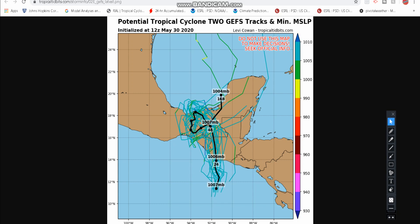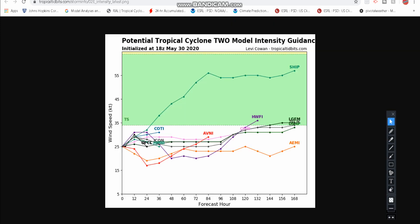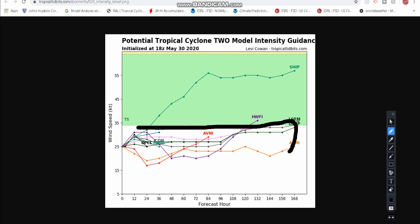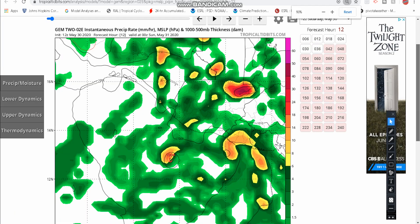Here are the GEPS model tracks — I just showed you the GEFS tracks, and before that was just some other track guidance. Some models do take it into the Bay of Campeche, also known as the southwestern Gulf of Mexico. One model takes it into the Caribbean. But for now, a lot of the models are keeping it short-term, just spinning around. Not many models take it into Tropical Storm force winds through the next week. Only a few models do take it into Tropical Storm force, and that would be at the end of the week and into next week. This could strengthen a lot due to warm waters, but we also have to look at other factors such as wind shear and dry air.